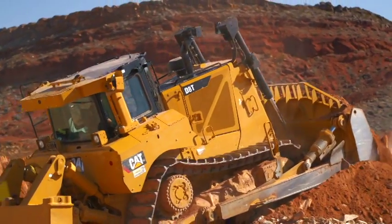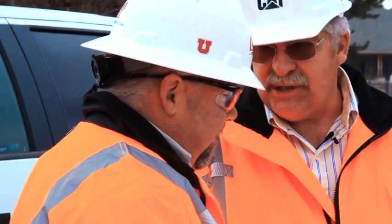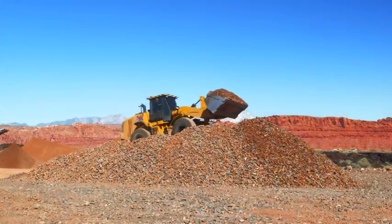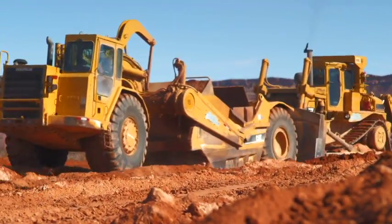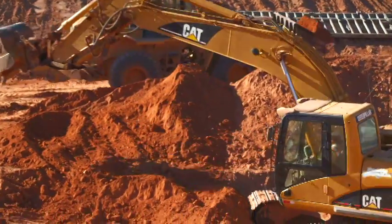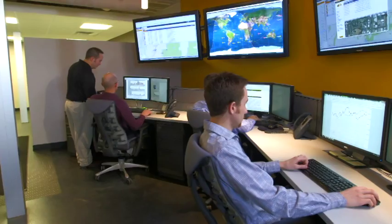When the machines break down, you really got to get them turned around and get them up and going because it's costing them money. And that is very satisfying to help them do that, not only preventively, but reactively. No matter if it's one machine or many machines, it's still very important to the customer's bottom line and their success.